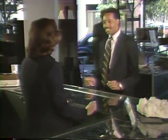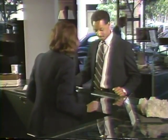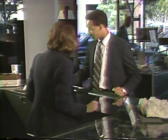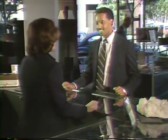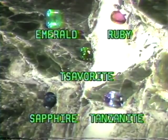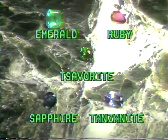Customers shopping for gifts may need suggestions. When offering suggestions, remember that older customers may prefer larger stones. The right gem can look attractive even on small hands. Emerald, ruby, savorite, sapphire, and tanzanite are good for those wanting a small stone of greater value.